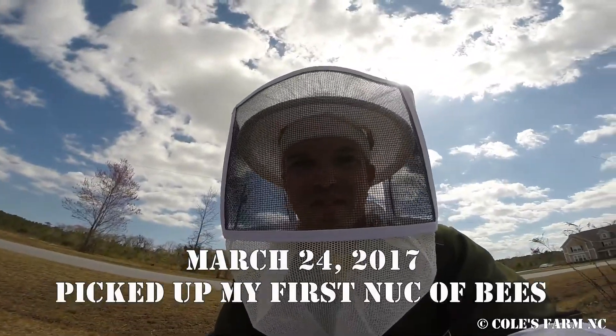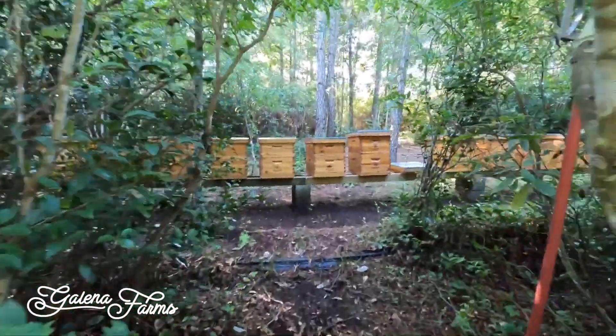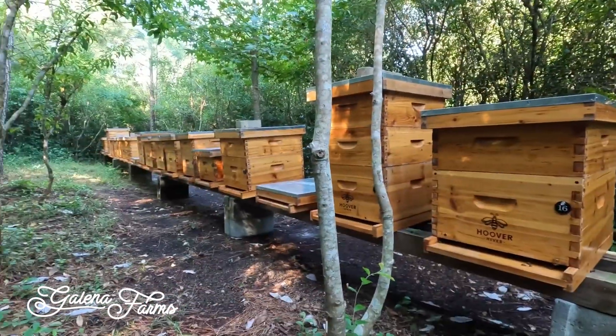I started beekeeping back in March 2017 with just one hive. This year we actually expanded to 20 for a brief period, and most recently we dialed back a little bit through some combinations and some losses, and we're currently sitting at 15.